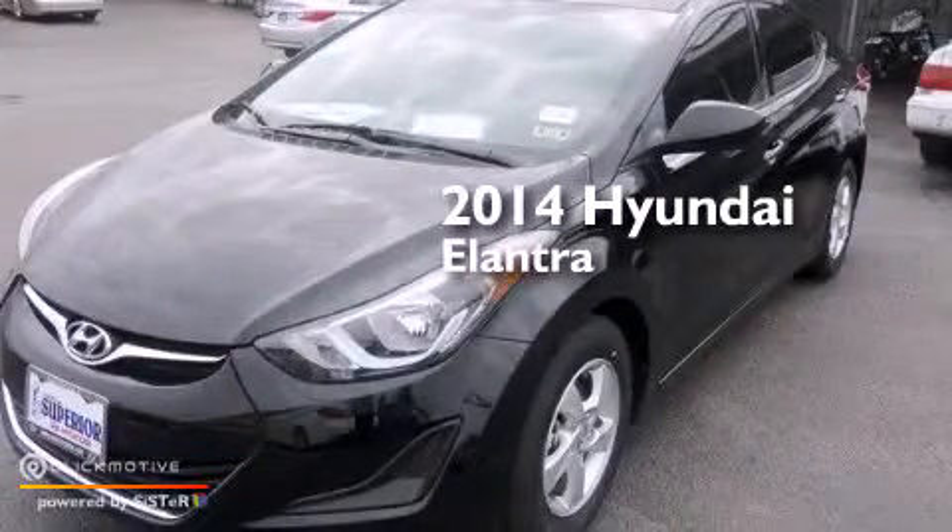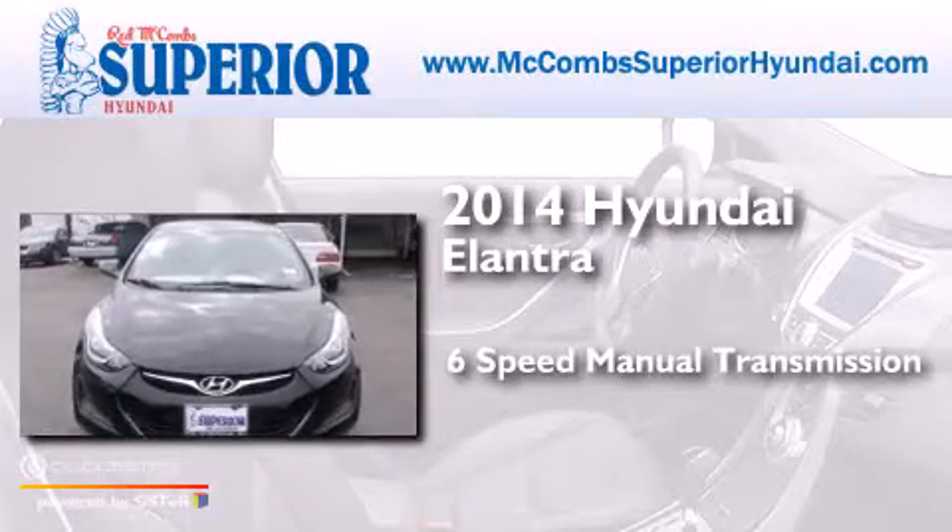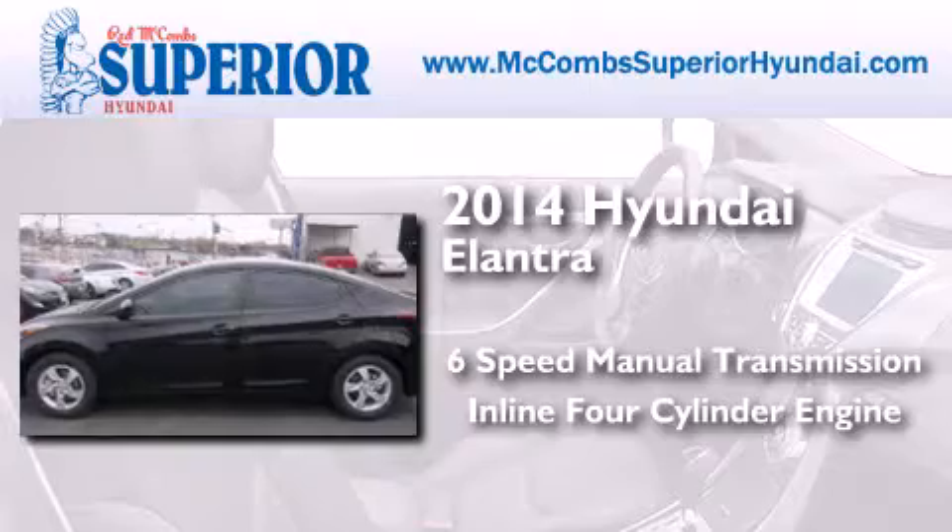This is a brand new 2014 Hyundai Elantra. This four-door sedan has a six-speed manual transmission and an inline four-cylinder engine.